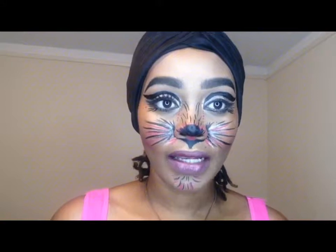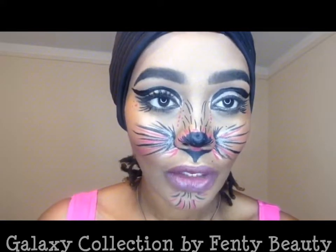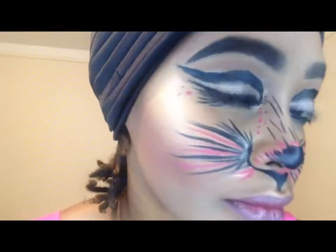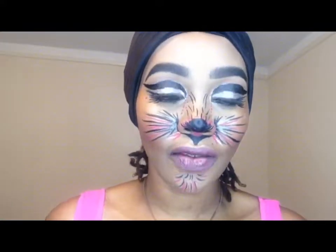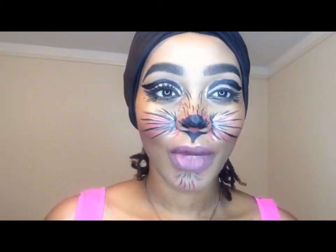I do have eyeshadows on too. I used the Galaxy Palette to create a pearly eye — the shades are very bright and shimmery so you might not be able to see it easily, but it gives that cat pop detail. I don't have my contact lenses today but I love my brown eyes. I just wanted to show that look.